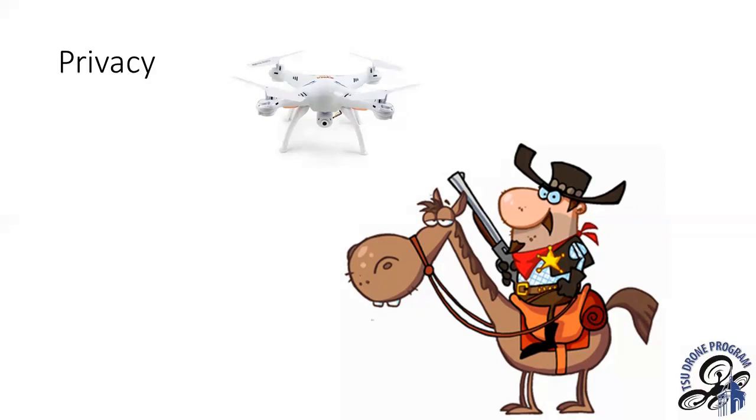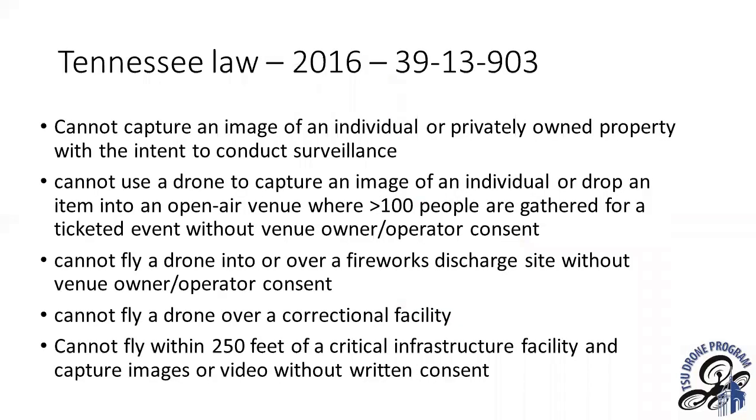Even if a drone isn't technically over someone else's property, it can fly high enough to look into or observe activity on private property. Tennessee created a law in 2016 specifically related to someone using a drone to capture images or conduct surveillance of another person or their private property. Even if the drone is nearby rather than directly overhead, taking such pictures is against the law.